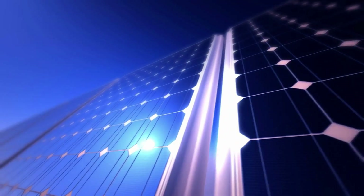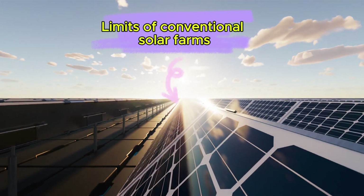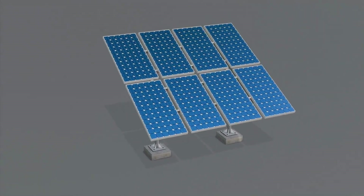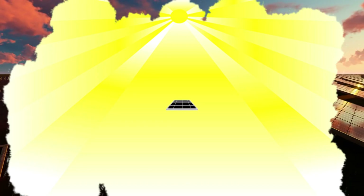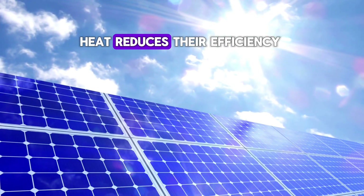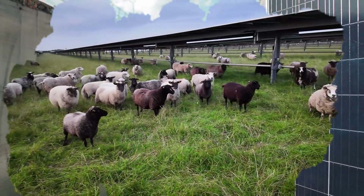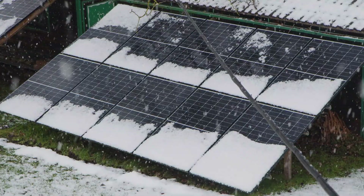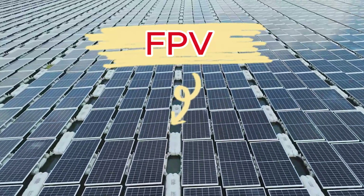To understand why this new installation is creating such a stir, we need to first step back and think about the limits of conventional solar farms. For decades, most solar panels have been laid out flat or tilted at fixed angles, often on rooftops or vast stretches of land. This is a good solution for sunny regions with abundant space, but it comes with hidden problems. Panels get hot, and heat reduces their efficiency. They take up large amounts of valuable land, competing with agriculture, housing, or natural ecosystems, and they are vulnerable to dust, snow accumulation, and strong winds. Traditional floating solar, known as FPV, emerged as a clever alternative.